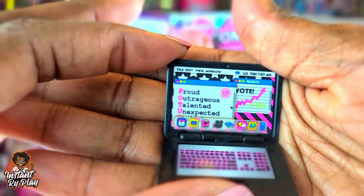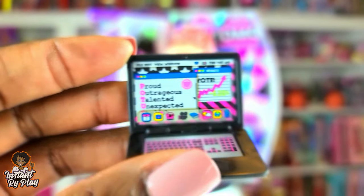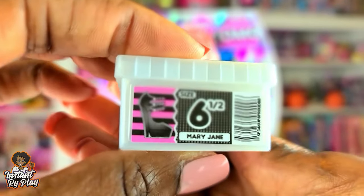On the laptop it says 'Proud, Outrageous, Talented, Unexpected' — and it also says 'Vote,' which is funny because right now the election is going on here in the US and we don't know who won yet, but hopefully we'll find out soon. So those accessories were in there for her, and this is her shoe box.